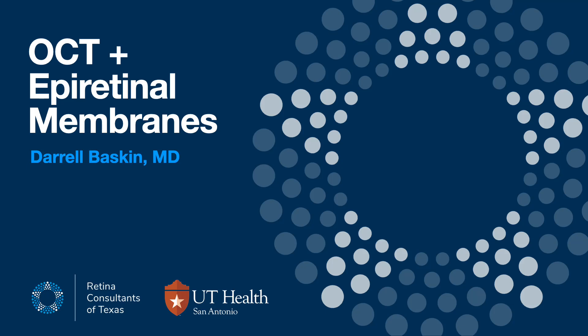Good morning, or good afternoon, good evening. This is Daryl Baskin. This is a talk entitled OCT and Epiretinal Membranes that I gave last night to a group of community eye providers, and I wanted to make it available to folks online if desired.